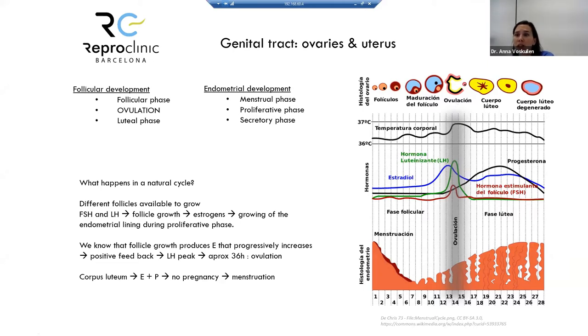After ovulation, a scar forms in the ovary called the corpus luteum, which produces progesterone. This progesterone increases and is responsible for changing the endometrium to the secretory phase — the type of endometrium that can receive and allow an embryo to implant. If pregnancy occurs, hormone levels stay elevated or increase. If not, they fall and menstruation begins again.